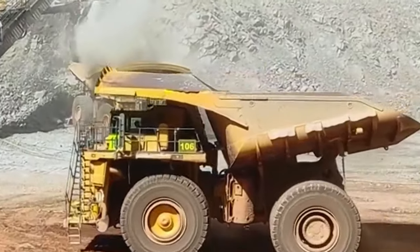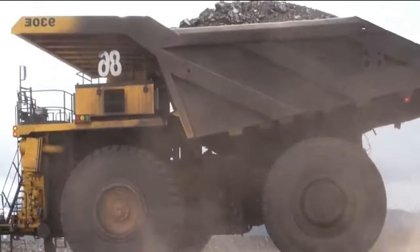This isn't just a truck. It's a beacon of progress, driving forward into a new era of industrial prowess.